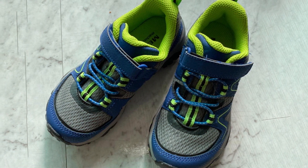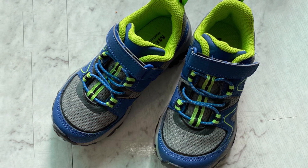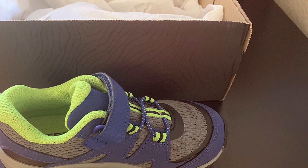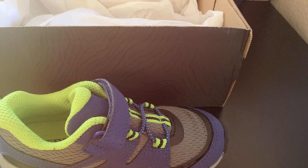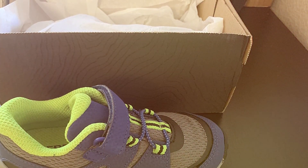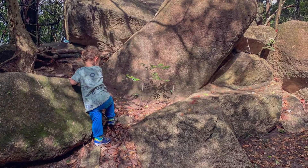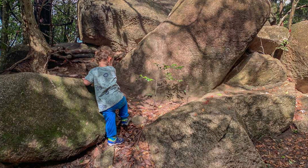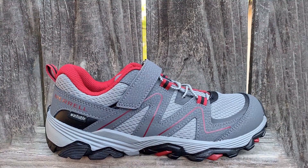What sets these sneakers apart is their comfort and support. The cushioned insole and padded collar keep your child's feet snug, while the breathable mesh upper prevents overheating. The reinforced toe cap adds an extra layer of protection. With Merrell's commitment to quality, these sneakers will last through all your toddler's adventures — they're not just shoes, they're a gateway to outdoor exploration and a love for nature.